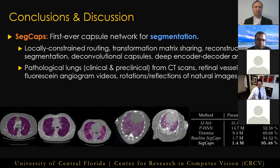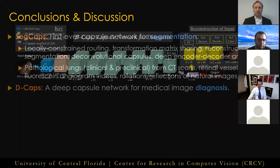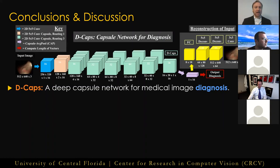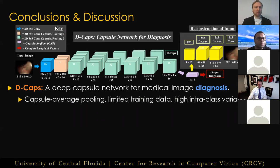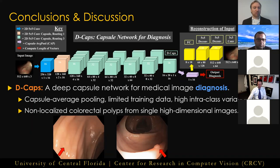Our additional experiments conducted on fluorescent angiogram videos and rotations and reflections of natural images give compelling evidence to the advantages of a capsule-based segmentation method over CNN-based methodologies. In Chapter 3, we introduced a deep capsule network for medical image diagnosis, DCAPS, which was able to operate on high-dimensional imaging data thanks to our novel capsule average pooling algorithm, and showed significantly improved results over the state-of-the-art CNN-based method on the limited training data and high intra-class variation present in the Mayo Polyp dataset, where we diagnosed non-localized colorectal polyps from single images.